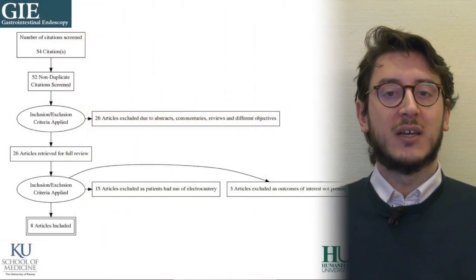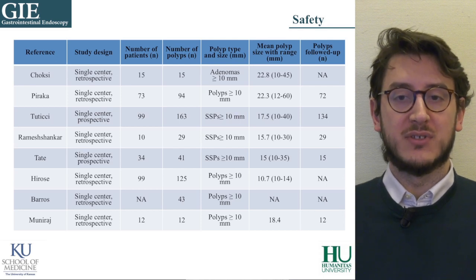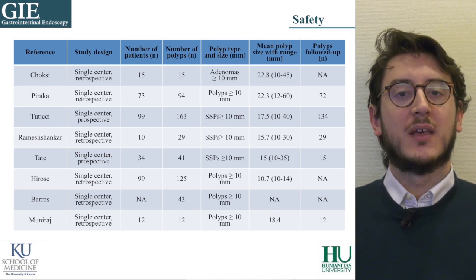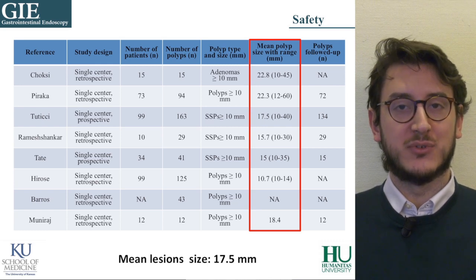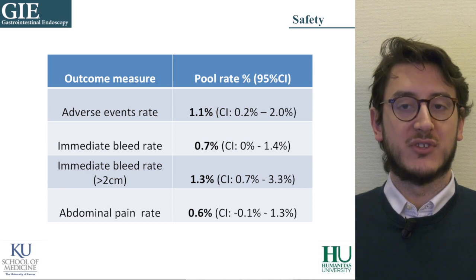We reviewed the available literature and eight studies including 522 lesions were finally analyzed. Two studies had a prospective design — two Australian experiences by Tate and Tutticci — and the other six were retrospective. Of note, the mean lesion size was 17.5 mm, with lesions up to 6 cm. Considering adverse events as our main outcome, we found the rate of intraprocedural bleeding after all cold snare resection being 0.7%, and a little more for polyps larger than 2 cm. This low rate suggests that cold snaring may not confer an increased risk of immediate bleeding, despite avoiding the instant vascular coagulation provided by the hot technique. For cold EMR, the focus could rely on submucosal injection — even if the ideal injectate for cold EMR is unknown, its role in minimizing intraprocedural bleeding by providing tamponade to the capillaries would deserve dedicated studies.